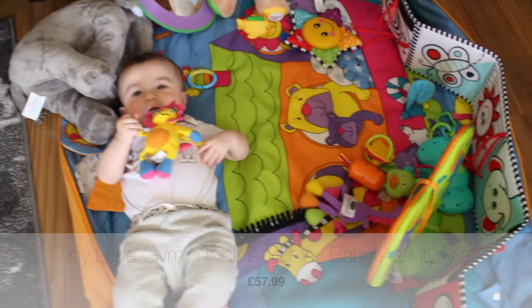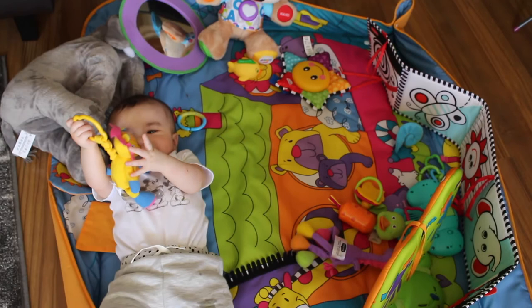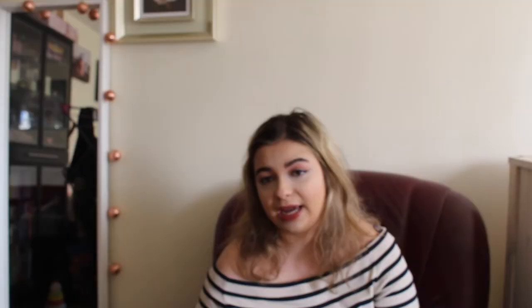On to toys — a play mat is really important. It gives you ten minutes of peace when you really need it, or during shower time. They're great especially when babies are young because there's so much for them to look at and play with. We went with the Tiny Love Gym Mini Play Mat, which costs £57. It's got loads of different things — different noises, handprints and footprints that make a noise when they kick and pat. It's very colourful and just really nice for baby to play with. It also extends so that when they get older, they can roll about on it.